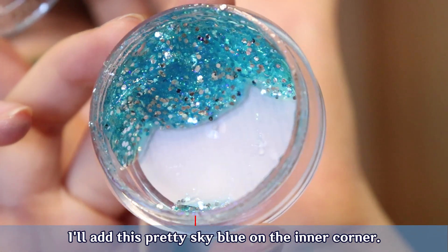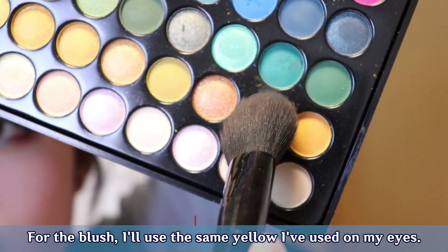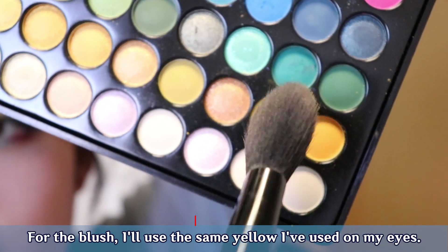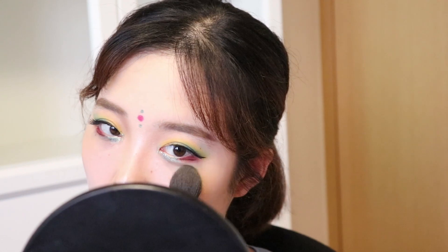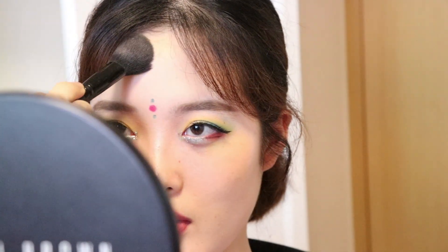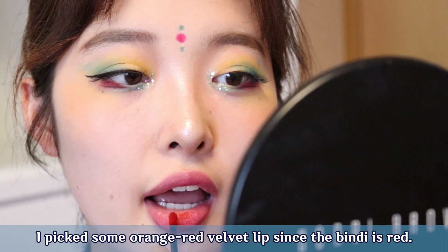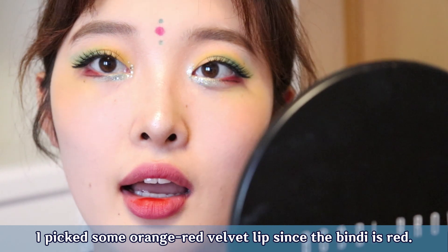I'll add this pretty sky blue on the inner corner. For the blush, I'll use the same yellow I've used on my eyes. I picked some orange-red velvet lip since the Bindi is red.